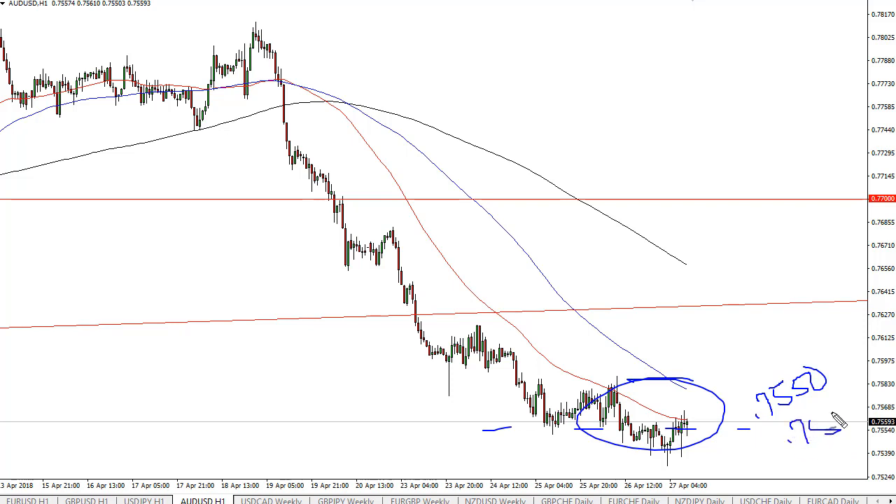0.75 is really where the action is, and a breakdown below there probably opens the door to 0.70. Rallies at this point should be selling opportunities. The previous uptrend line being broken is a negative event. I would wait until about 0.77 to start buying at this juncture. Selling short-term rallies continues to be the way forward.